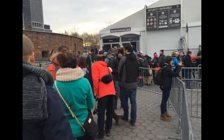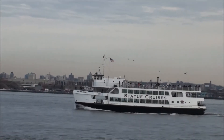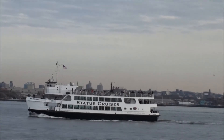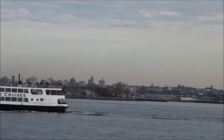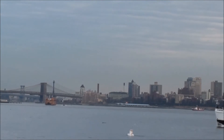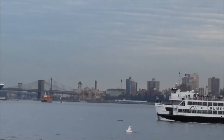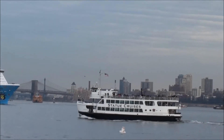We went to the ticketing office in Battery Park, New York. You can either book tickets in advance online or buy the tickets at the counter. Buying online is much better as there could be a long queue on busy days — it can be a huge time saver. Thankfully for us, there was no crowd and we got the tickets in no time.